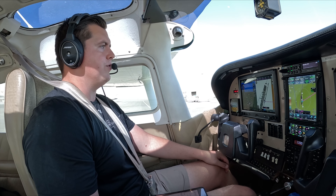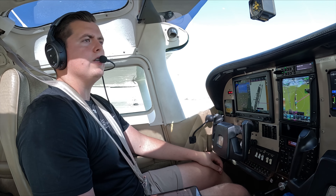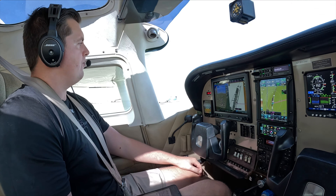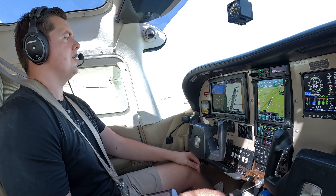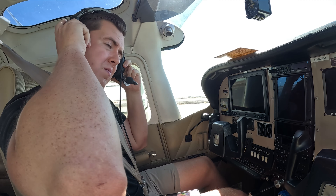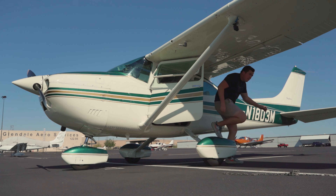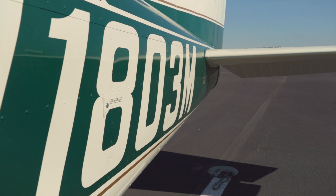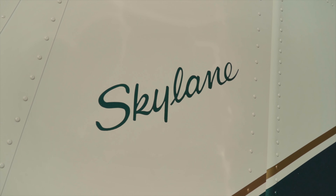Let's grab the ATIS into Glendale — information Echo: temperature 27, dew point 2, altimeter 2999, visual approach runway 1 in use. Phoenix area special air traffic rule in effect. Advised on initial contact you have information Echo. If you look at the houses down there — the houses are unbelievable. This is Paradise Valley, the richest community in Arizona. I see a few people on top of Camelback.